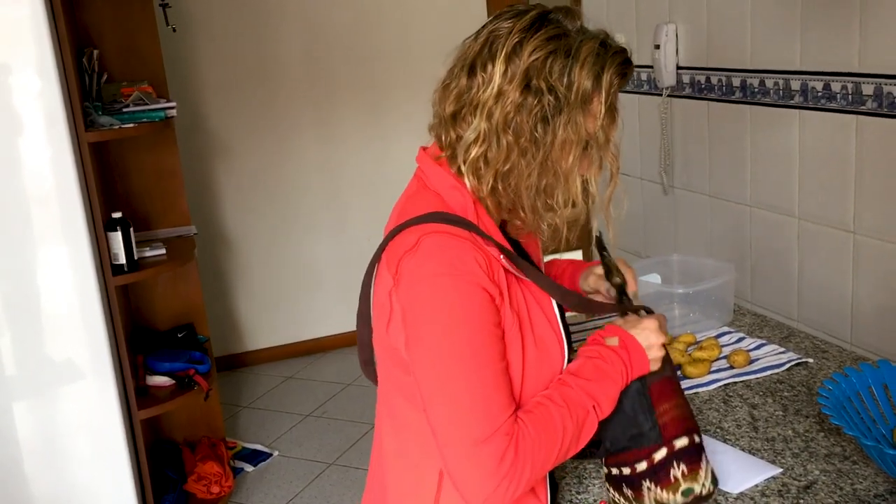It's a TARDIS purse — it's bigger on the inside. That is true, definitely. Thank you very much.